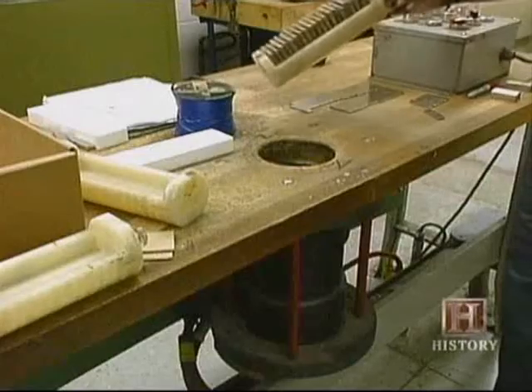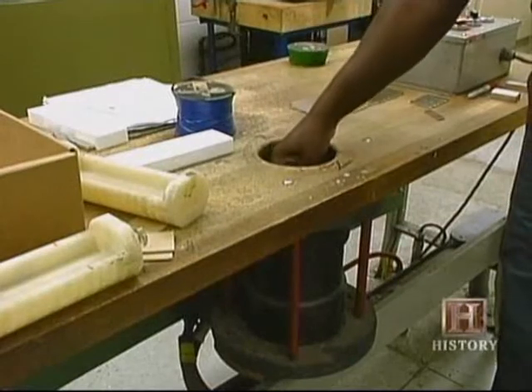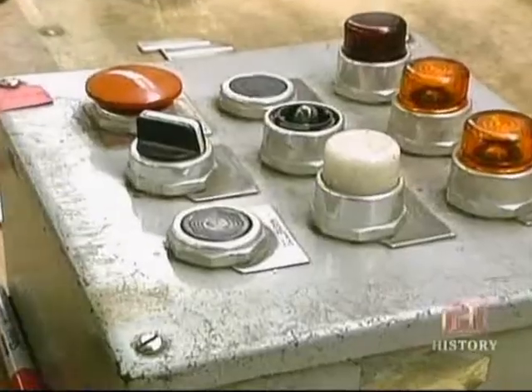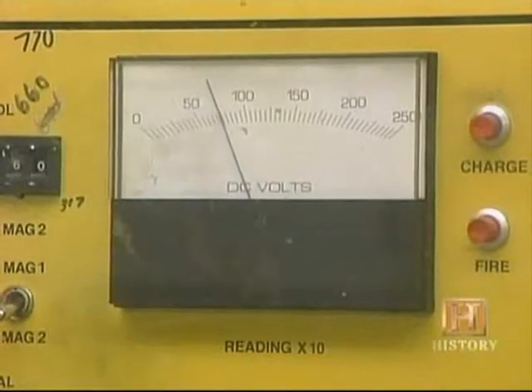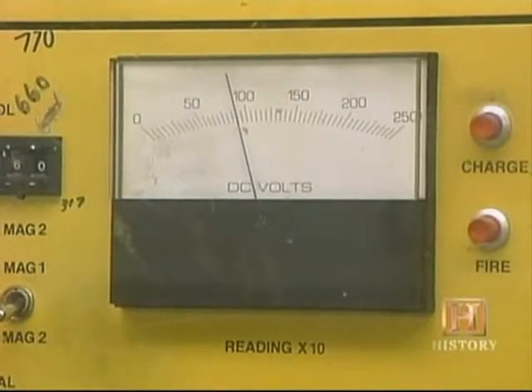Magnetizing the material is a swift and simple process. Just place the wannabe magnets close to an electromagnet, then turn on the juice. The intense magnetic field realigns the alloy's atoms to make it magnetic.